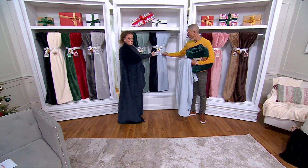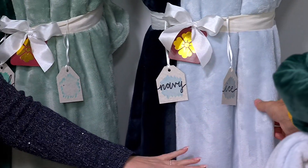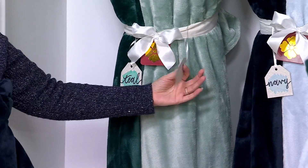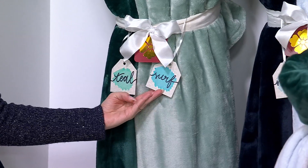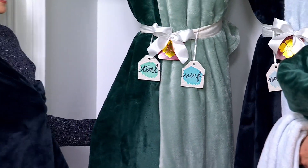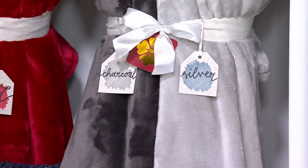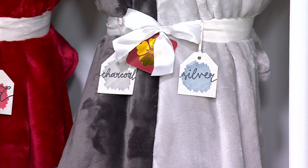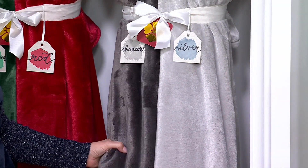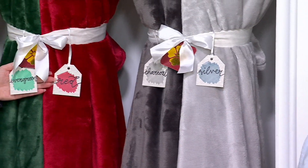Here's the navy and the ice — so rich navy and then beautiful fresh icy blue, your favorite color from Frozen! And here is teal and surf — pretty coastal shades for wintertime. Jumping over to charcoal and silver — we're down to our final 1,800 and we've had over 13,000 orders just in this show!